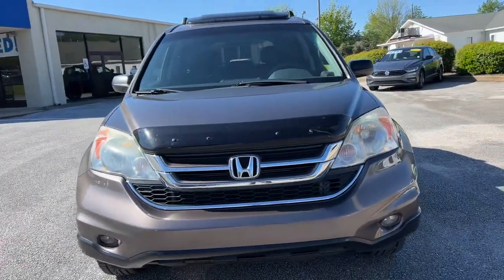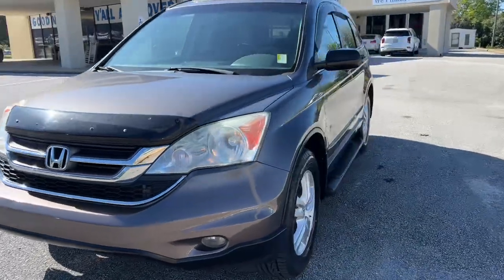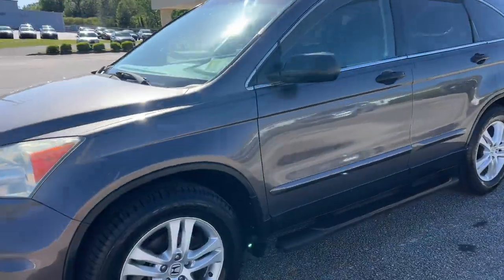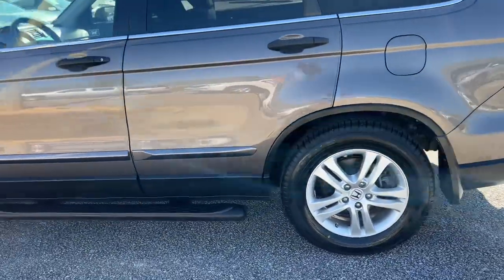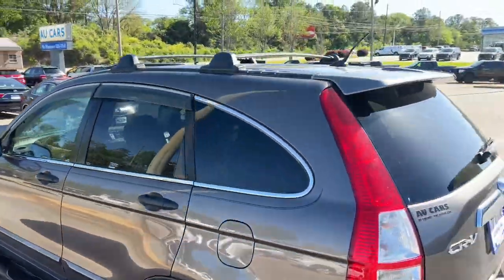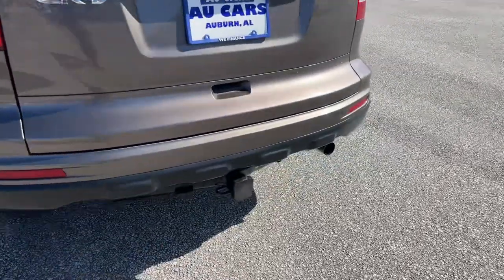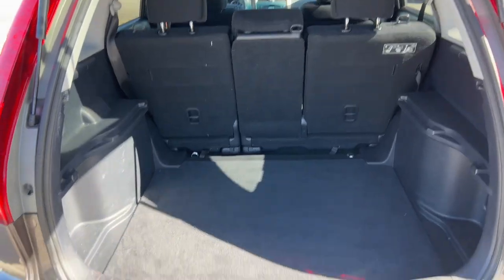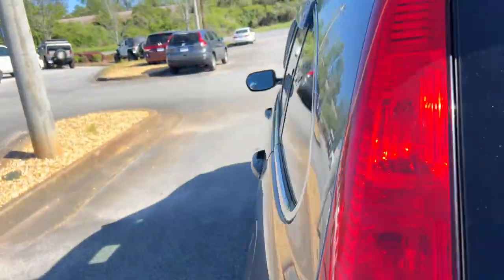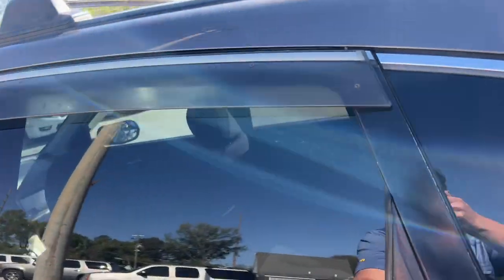2011 Honda CR-V EX, bronze metallic, aluminum alloy wheels, sidestep running boards, roof rack crossbars, tow-hitch trailer package, plenty of storage, tinted windows, door window visors.